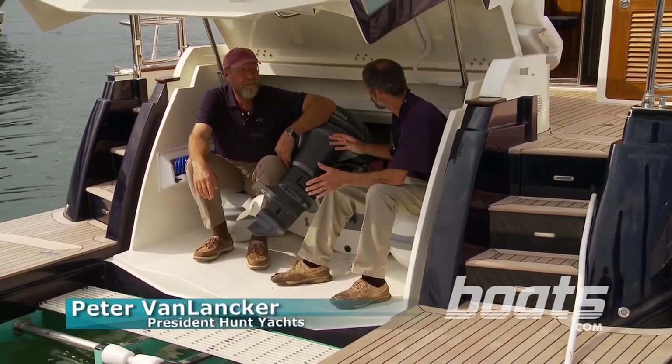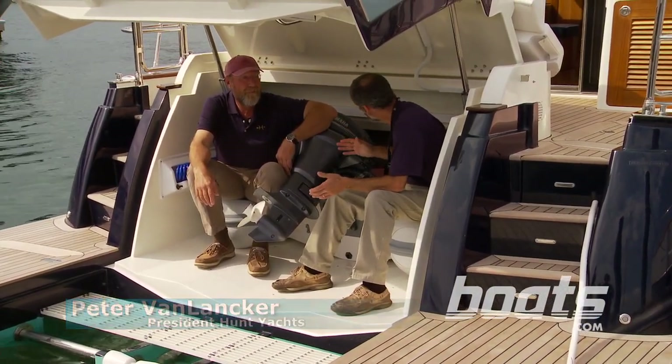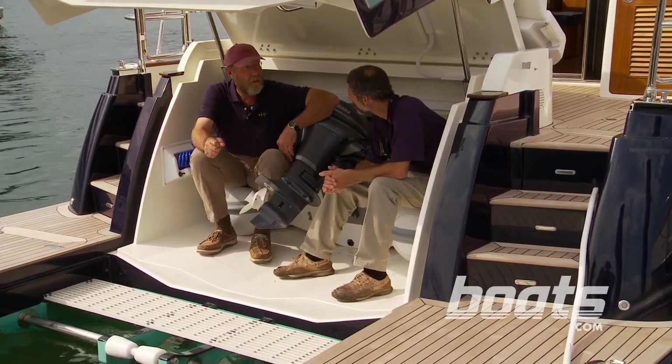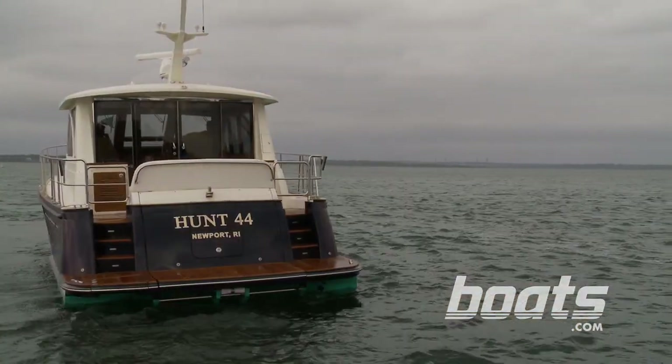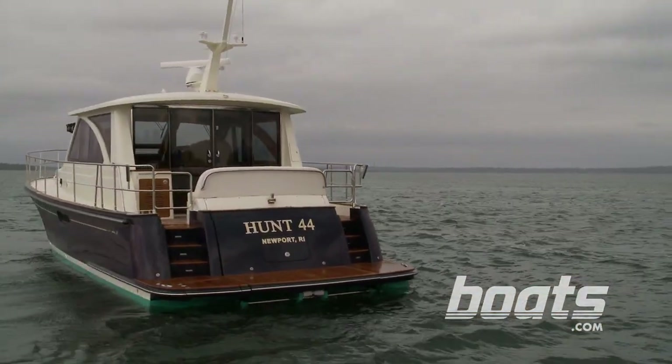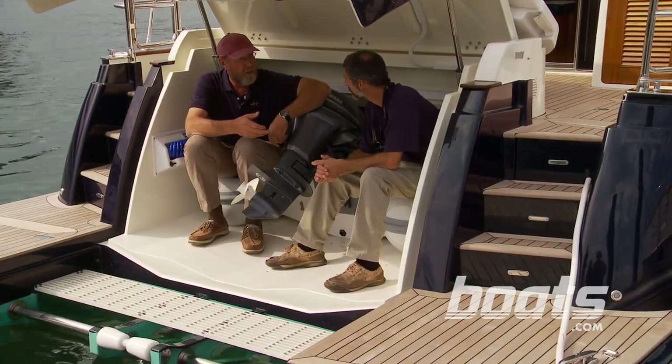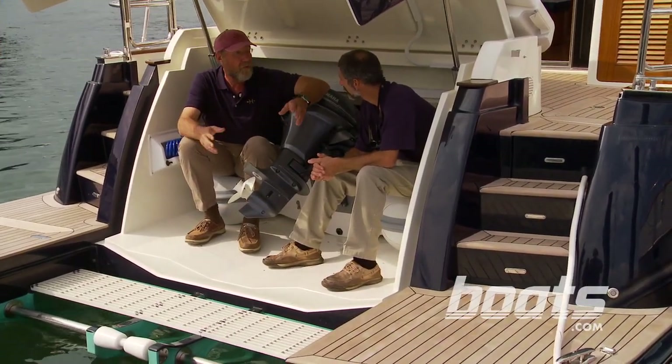Peter, one of the things that really struck me was that on a 44-foot boat you've got all this room for the garage. How did you guys do that? Well, the arrangement above the garage and the garage itself are tied together — the flush deck arrangement that works so well on the interior really gave us the space for the dinghy in the garage, and also a large, easily accessible, and functional garage.